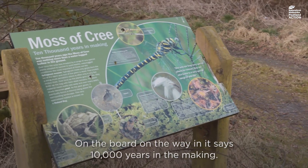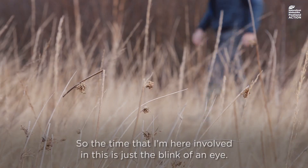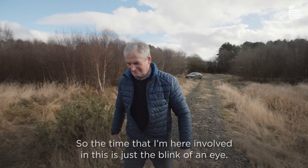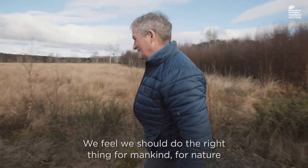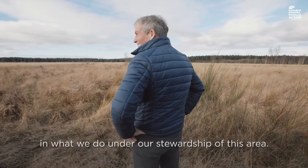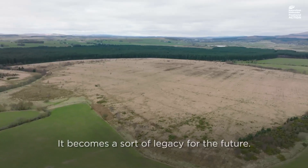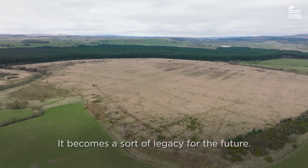On the board on the way in it says '10,000 years in the making,' so the time that I'm here involved in this is just the blink of an eye. We feel we should do the right thing for mankind, for nature, and what we do under our stewardship of this area — it becomes a sort of legacy for the future.